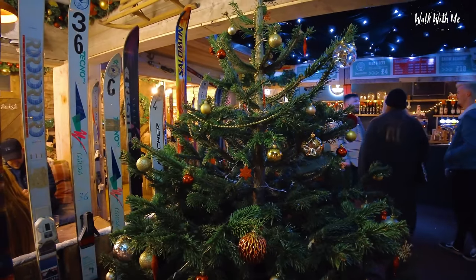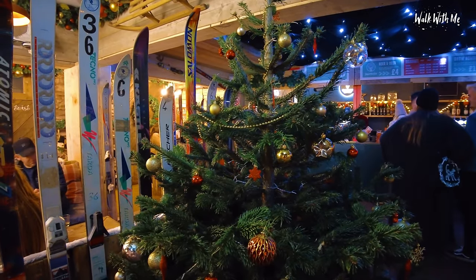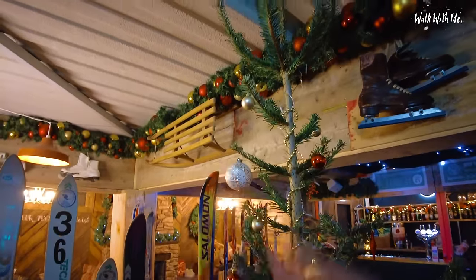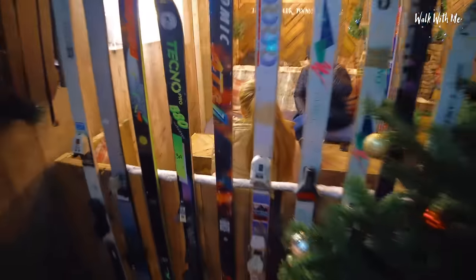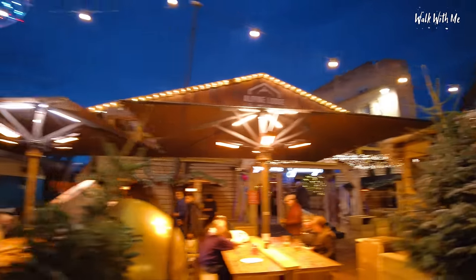So how cool is this? Look at the theming in here. You do feel like you're somewhere skiing. You don't feel like you're in Bournemouth. There's a sledge up there, some ice skates there — are these real? I think they are as well. Amazing. So that place is pretty amazing.